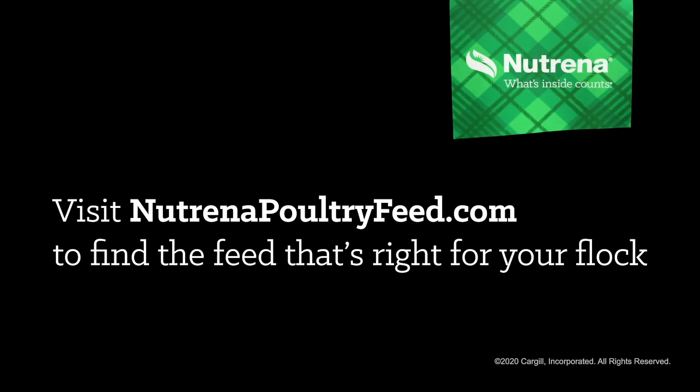Great. Thank you, Twain. Thank you. There you have it, folks. Thanks for joining Twain and I on today's chicken tip from Neutrina. We hope you've learned something new, and be sure to check out NeutrinaPoultryFeed.com to find the feed that's right for your flock.